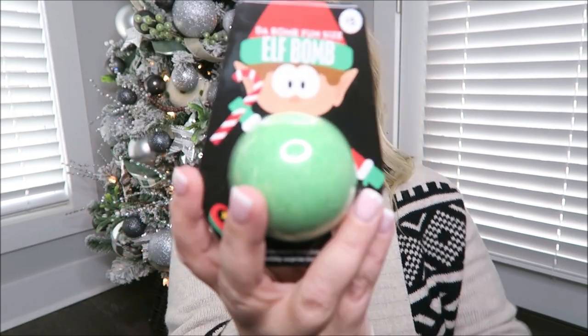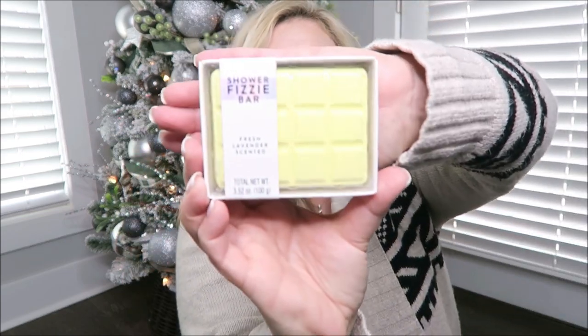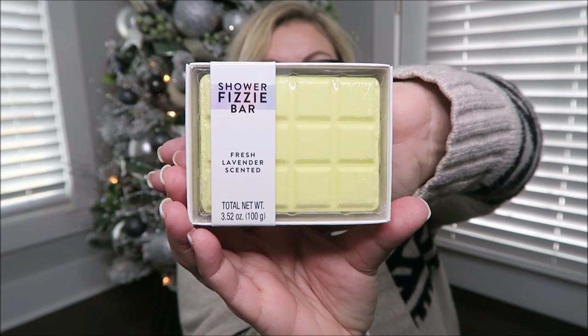The first thing I like to put in stockings — and I do baskets rather than traditional stockings — is little bath bombs. This one is a cute little Christmas elf bath bomb I picked up at Target. They're super cute and very inexpensive. I also like this shower fizzy bar in a fresh lavender scent, also from the Target dollar spot — another great stocking or basket stuffer.